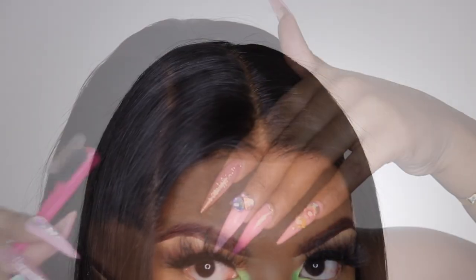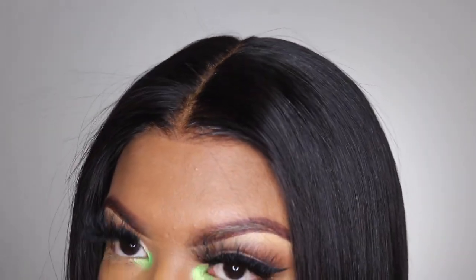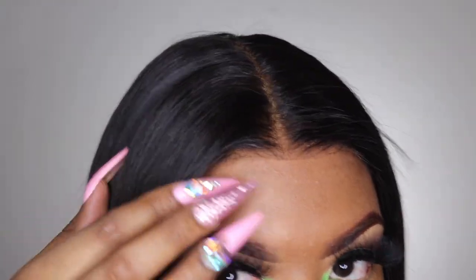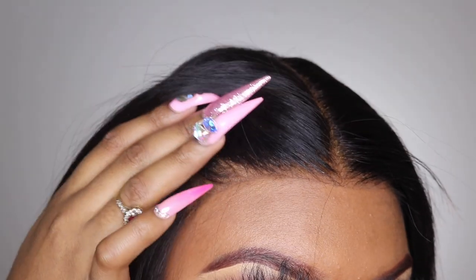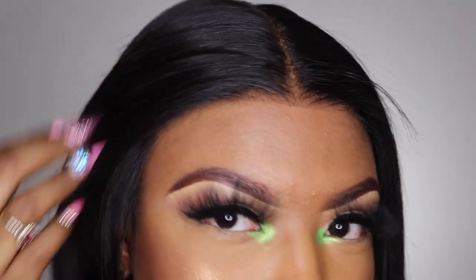Alright, so that is what your wig should be looking like once you're done with it. This wig is completely glueless. Alright you guys, so this is what my unit is looking like now that I'm done with the installing part.